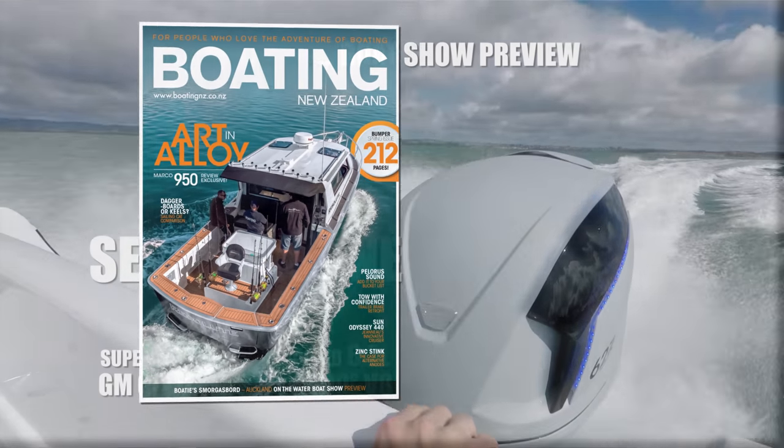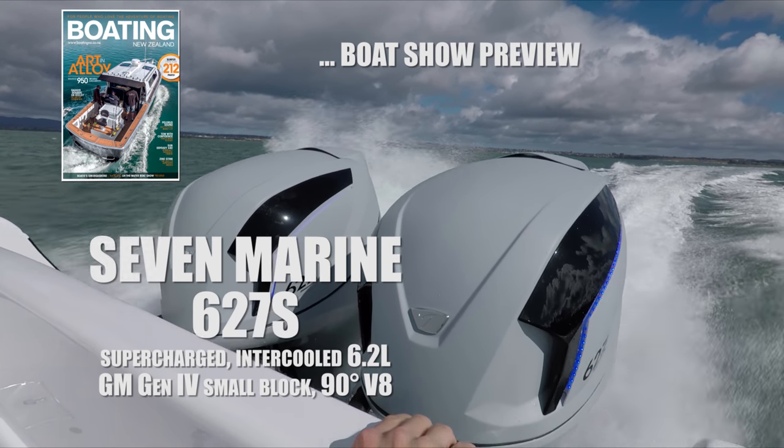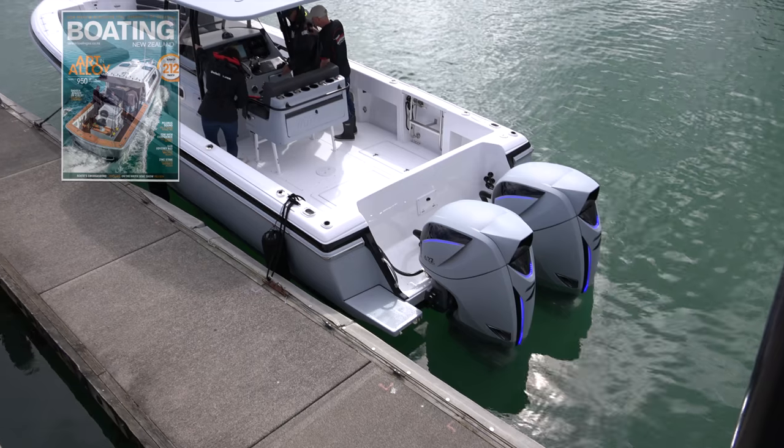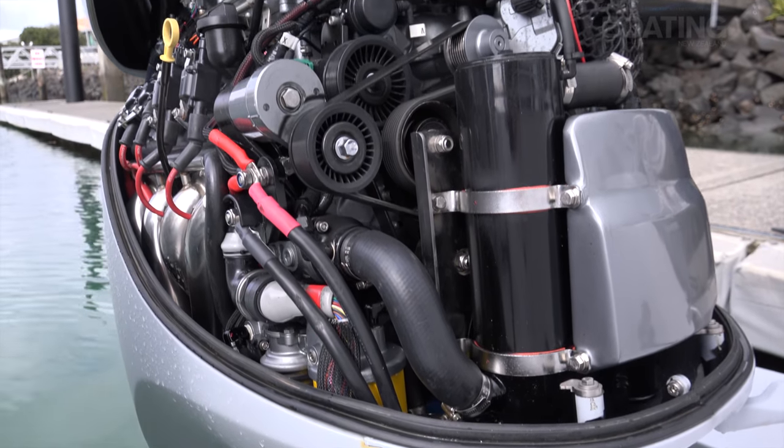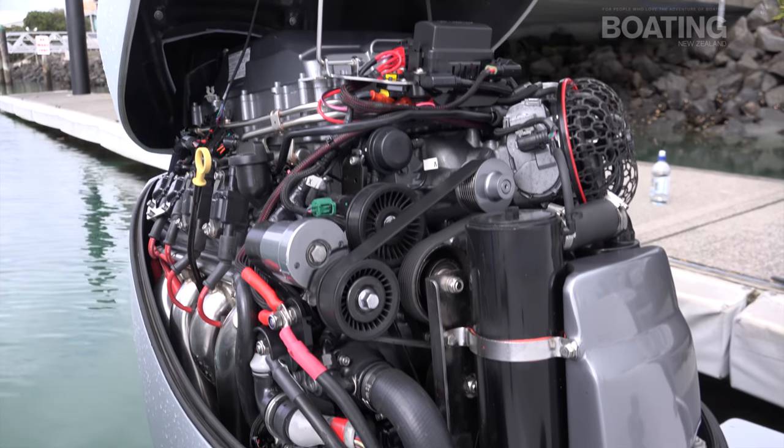You'll find the submarine outboards at the boat show. We've got them on two boats down there — on this Intrepid and then we've got an Everglade boat there — so you can come and have a look, see what they're all about. And if you're lucky you can enter the competition and win a trip out on one.